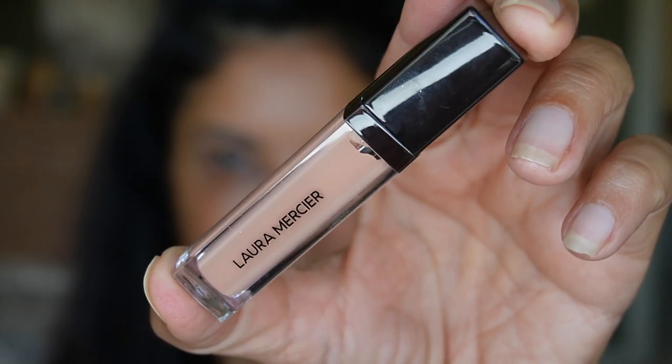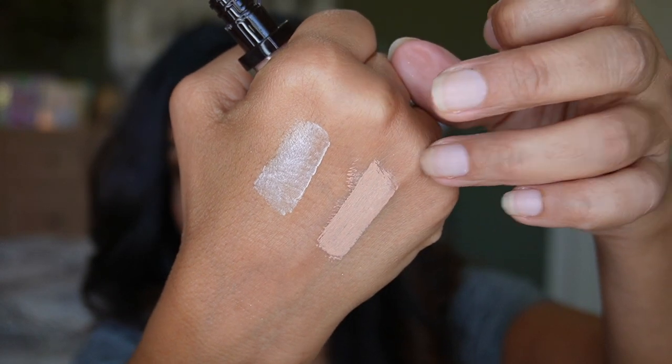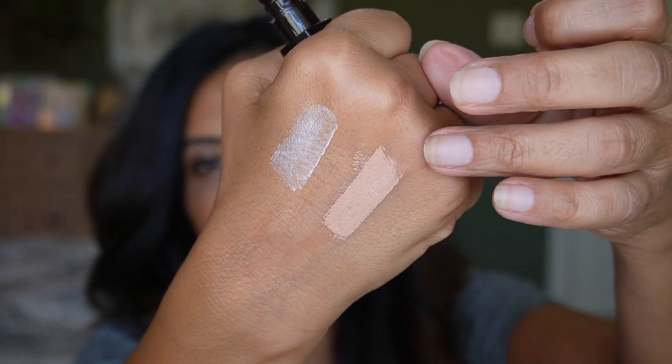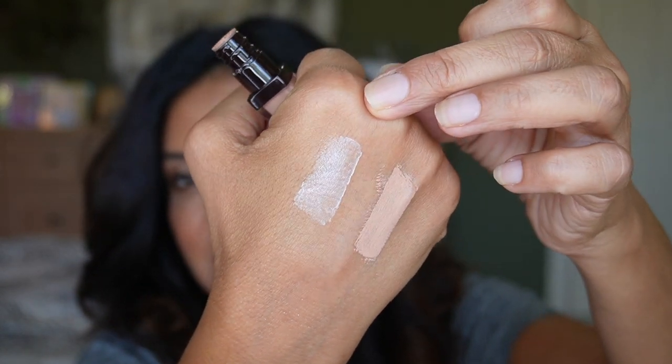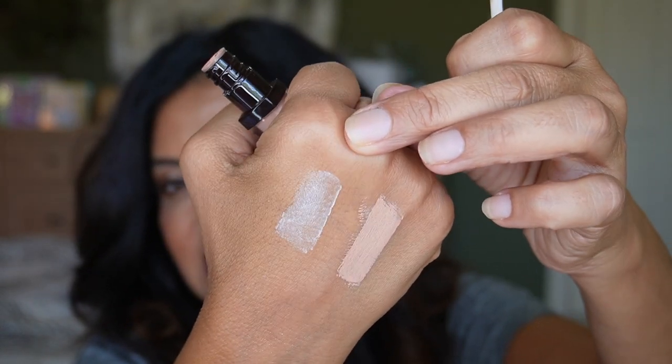The Laura Mercier primer is not my favorite, though I do like the color. Swatching them side by side, I thought I'd like the Laura Mercier better, but whenever I use it the shadows crease and it doesn't give that extra color or oomph. The most important thing is it made my shadows crease, so I will not be using it. I'll stick with the Fenty Beauty one.